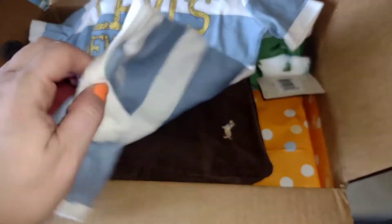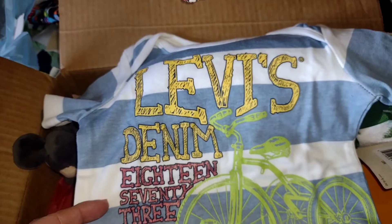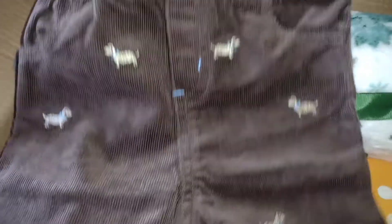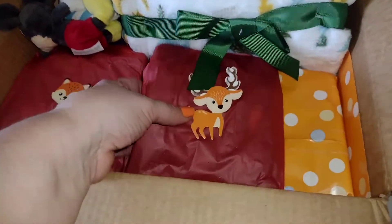Oh, look at this — Marna would love this! It's a bike, a little tricycle — Levi denim, 18 months. Oh my gosh, it's so cute! And here are these cute little corduroy dog pants — how adorable is this? This is really cute. Oh my goodness, I'm loving it, guys!